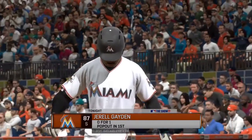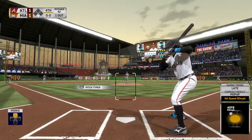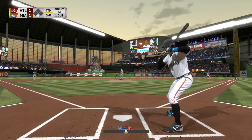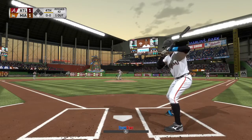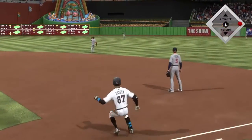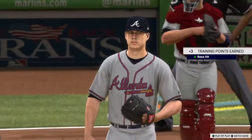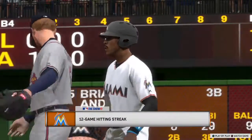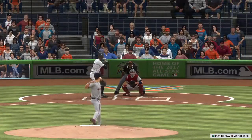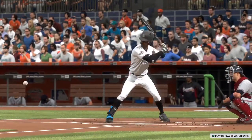Stepping in and ready for another shot, number 87, hole for one for him here in this one. First delivery to him on the way — drilled right back up the middle and into center field as he's aboard with a one-out single. That base hit right there is his 12th game in a row with a hit. Everybody around the country is paying a little more attention to him. This is where the pressure starts to mount — let's see how long he can carry this streak.